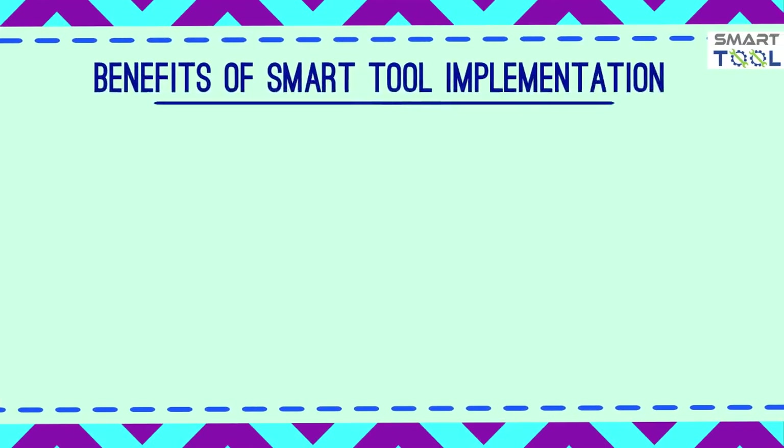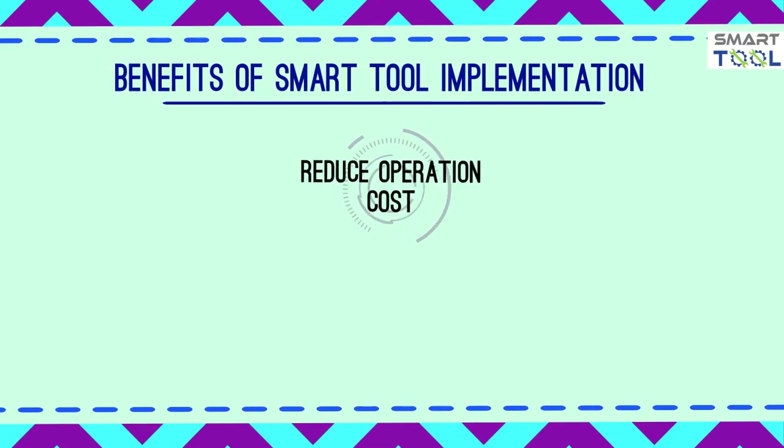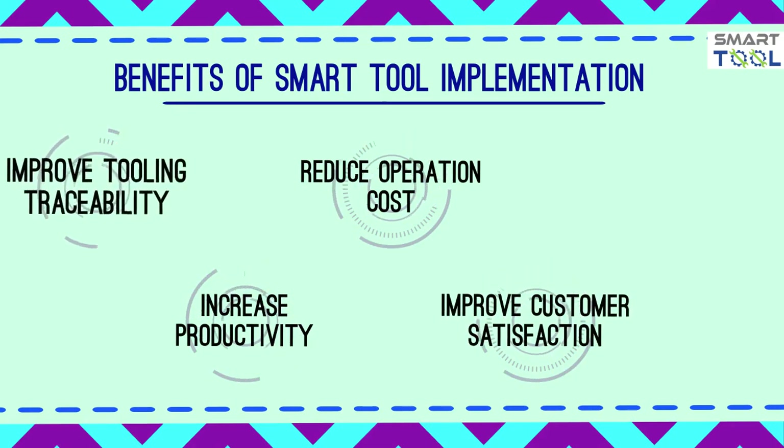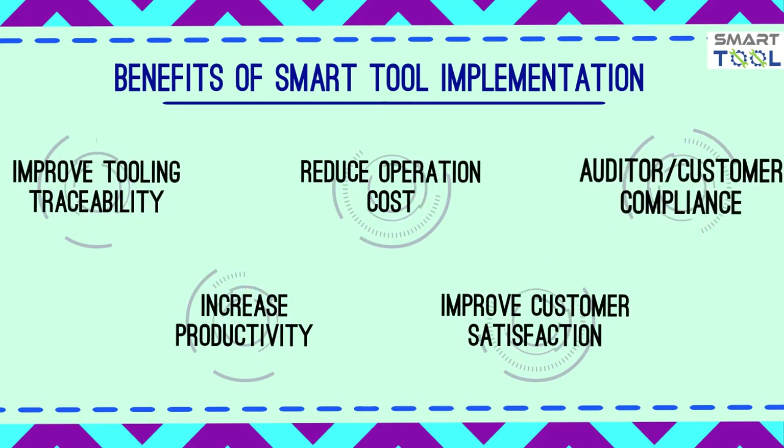SmartTool could generate significant benefits such as reduced operation cost, increased productivity, improved customer satisfaction, improved tooling traceability, and auditor or customer compliance.